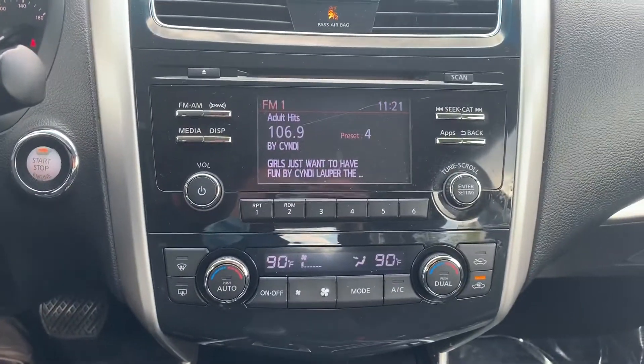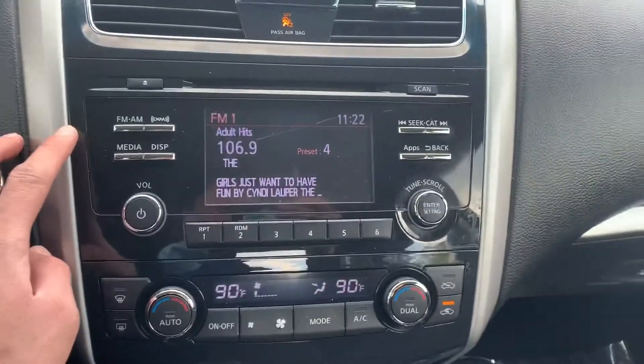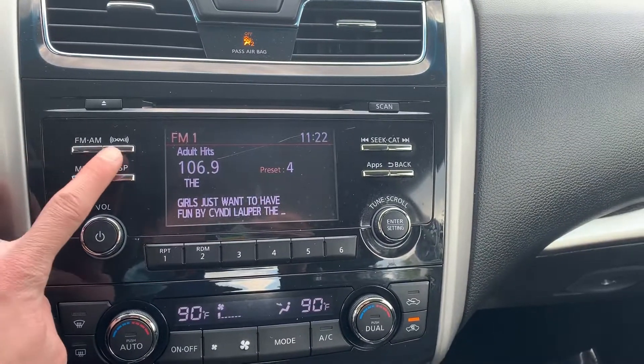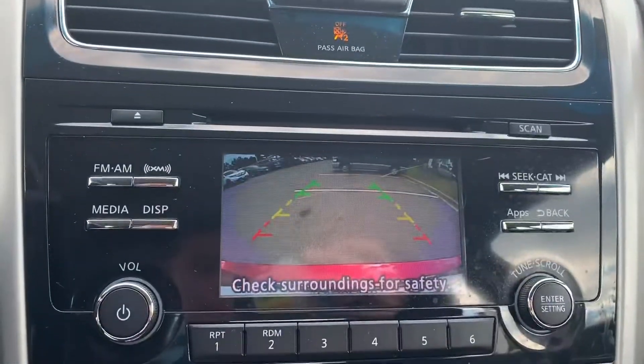Over here you have everything you need — you've got your dual zone climate control right here, and you also have your defrost. Over here you will notice you do have your FM/AM as well as your USB and auxiliary inputs, and then you do have a backup camera.